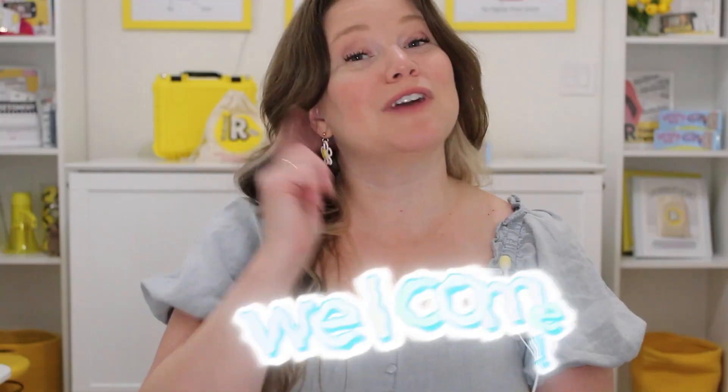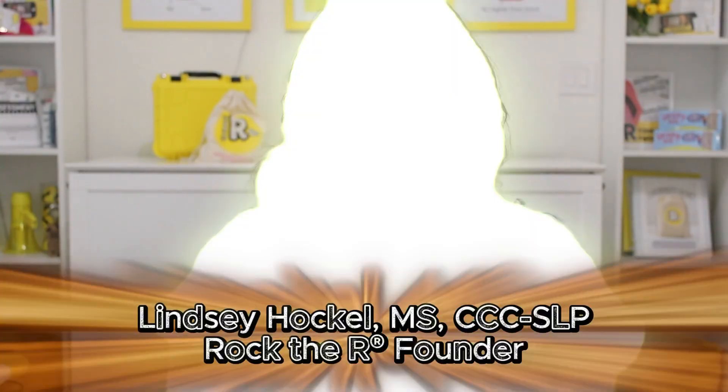Are you struggling with the R sound? Whether you're an SLP, a parent, or somebody who struggles with your own R, you have come to the right place. Hi, I'm Lindsay Hochul, SLP and founder of Rock the R, where our mission is to help you crush your R sound goals.